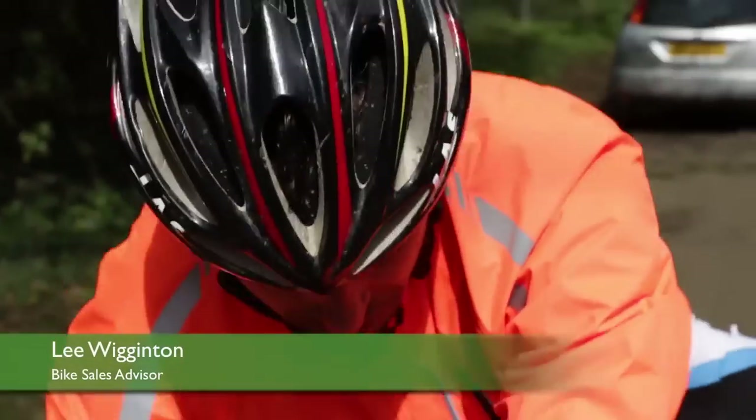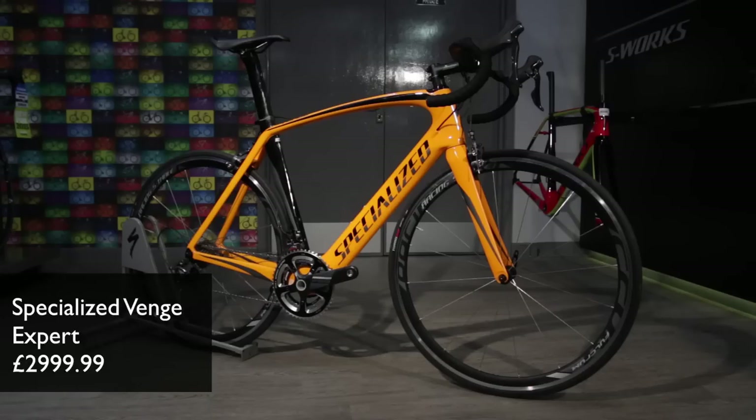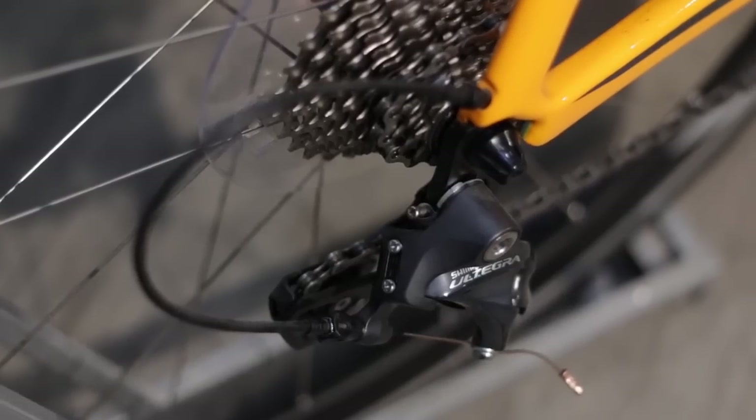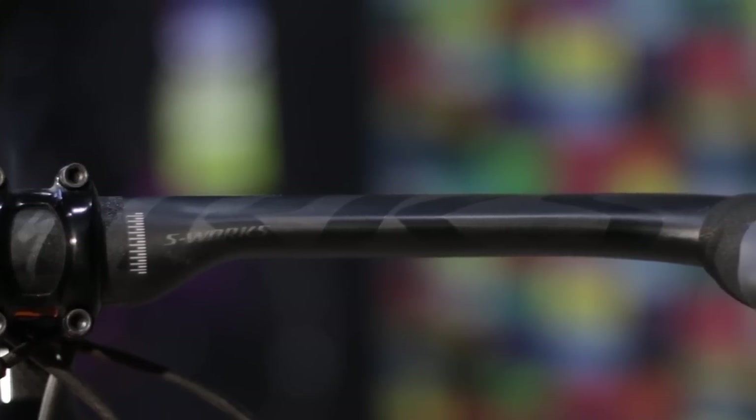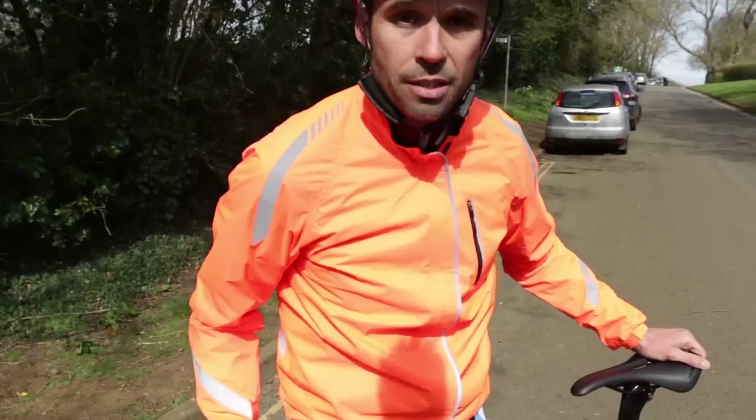Right, so this time I'm on a Specialized Venge, the aero road bike which is ridden by Mark Cavendish. Fully aero, a full Ultegra 11-speed groupset, aero seat post, and aero S-Works handlebars to gain that advantage before you get to the finish line.